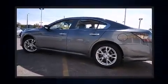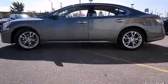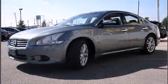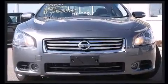It includes power seats, leather upholstery, an automatic dimming rearview mirror, an outside temperature display, high-intensity discharge headlights, turn signal indicator mirrors, and the power moonroof opens up the cabin to the natural environment.